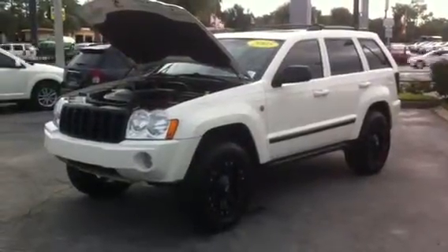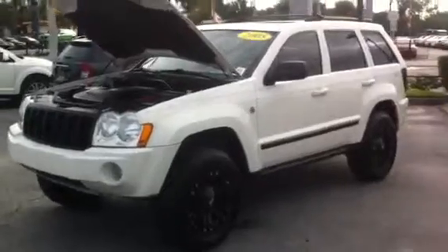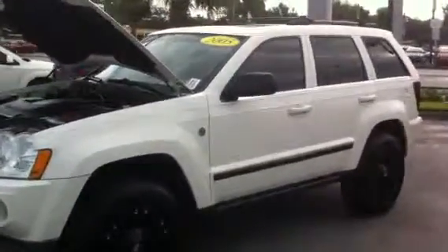Good morning, Scott. This is Kyle from David Moss Volkswagen South. I just want to take this opportunity to quickly show you the 2005 Jeep Grand Cherokee that we have on our lot currently.